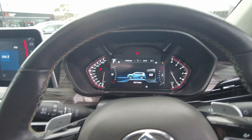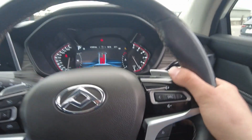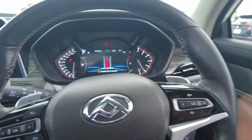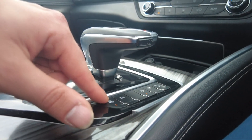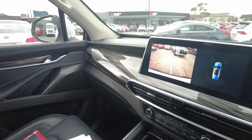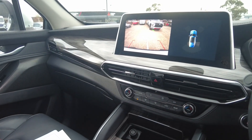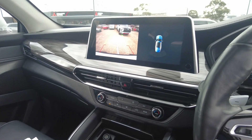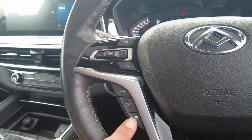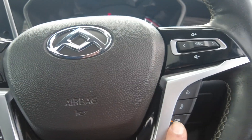You have a half-digital instrument cluster with a speedometer that has lots of features. There is lane departure warning, a reverse camera, radar cruise control, and a heated steering wheel.